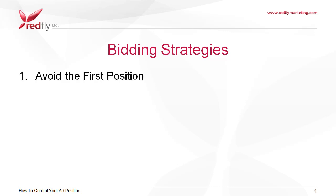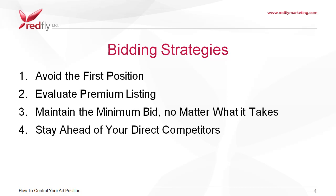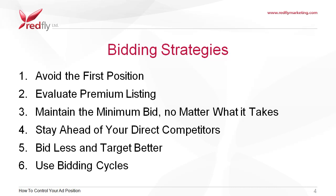Avoid the first position. Evaluate premium listing. Maintain the minimum bid, no matter what it takes. Stay ahead of your direct competitors. Bid less and target better. And use bidding cycles.